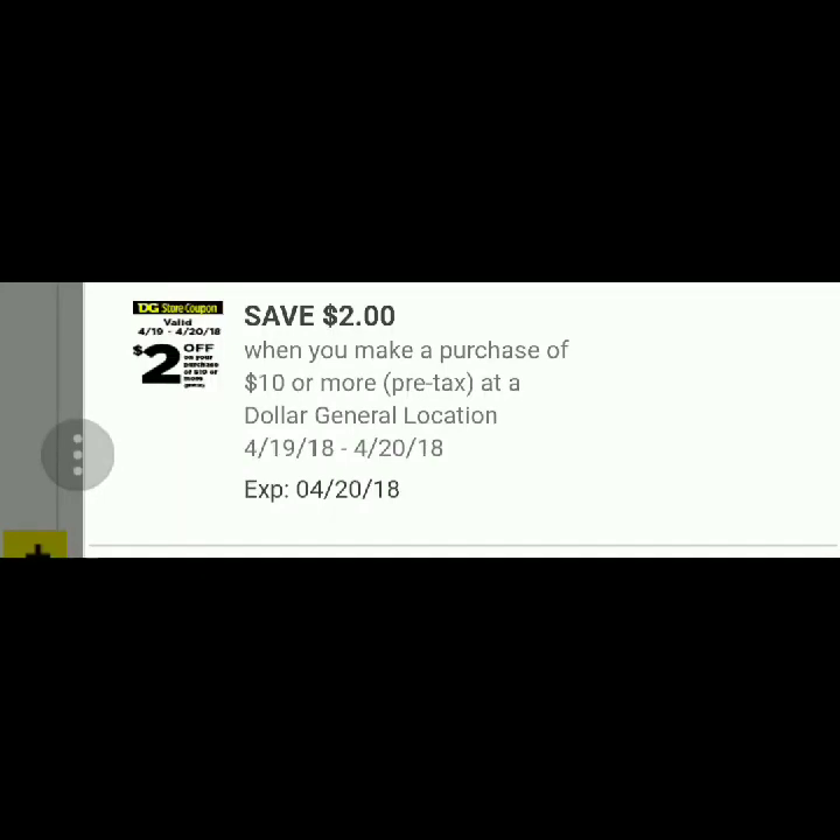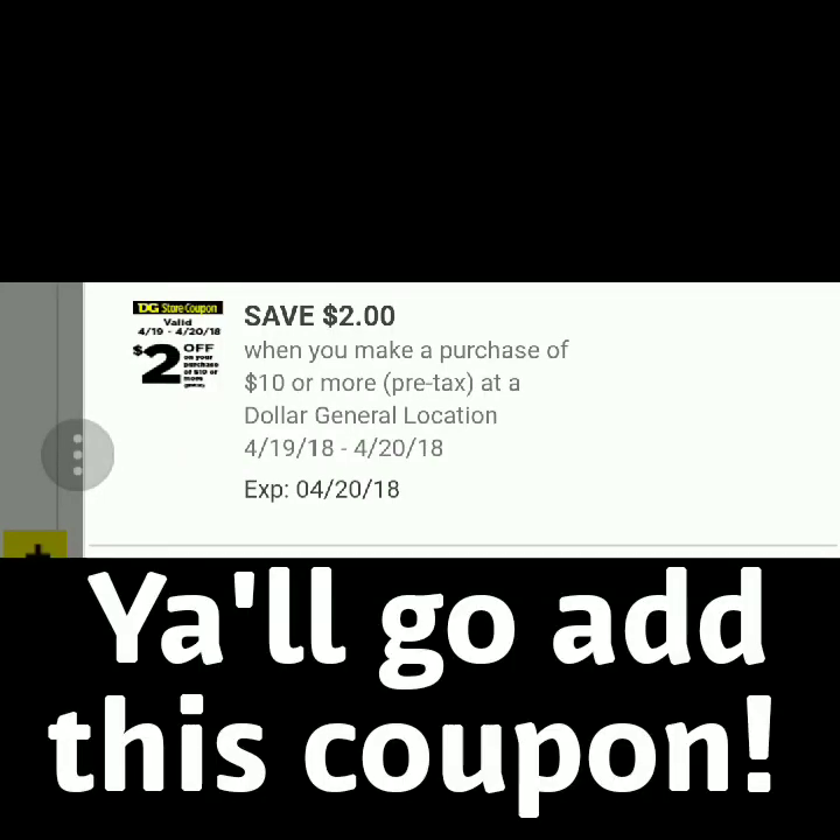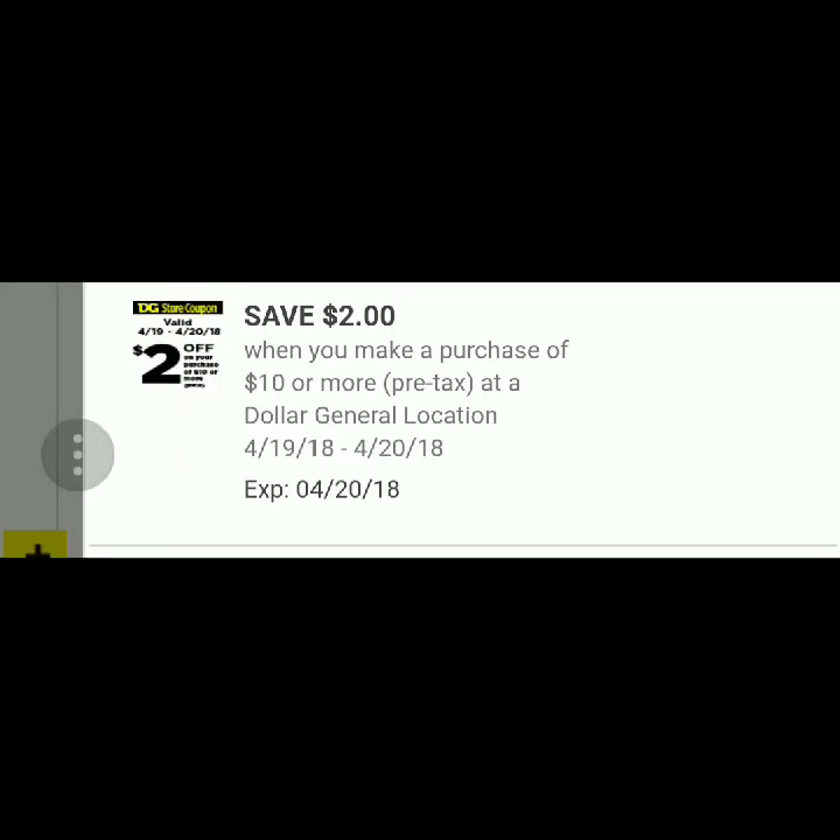Hey guys, I am back with another video and this is just going to be a really quick video. I don't know if you guys have seen but Dollar General has a $2 off of a $10 purchase digital coupon that is available today April the 19th and tomorrow April the 20th.